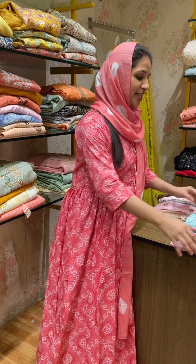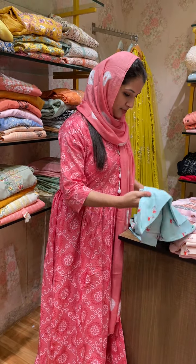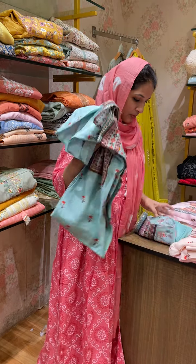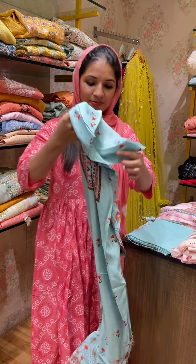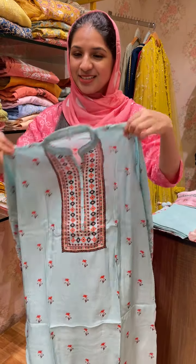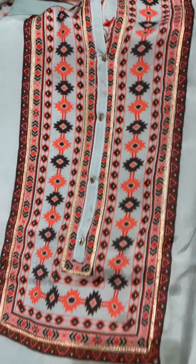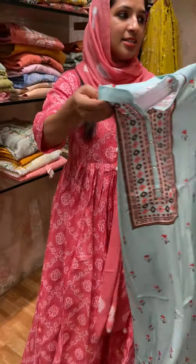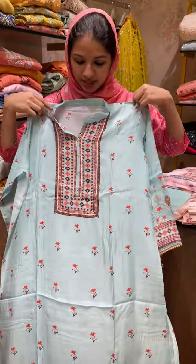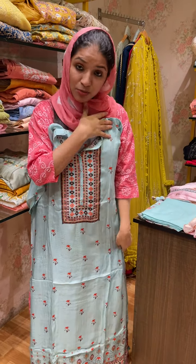Let's start with the first one. It's a blue color — a little darker, beautiful color. It's a digital printed concept. In this portion, it's also a print — a floral print. It's a Pakistani style pattern. This is the first one.